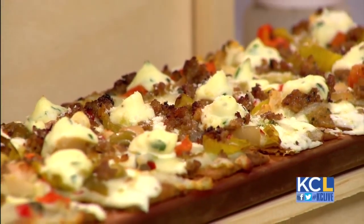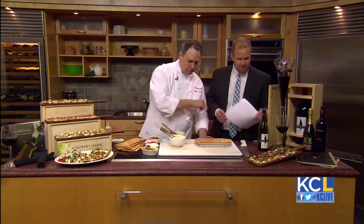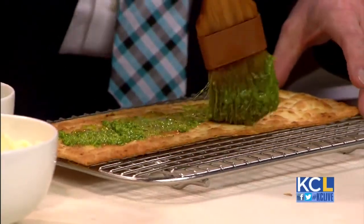So where do we start? We've got some lavash — this is a Middle Eastern flatbread available in most stores. We've toasted it with a little bit of oil. Recipes on the website. We're going to start with a crispy piece of flatbread here and brush it side to side with some pesto. Liberally? Liberally.